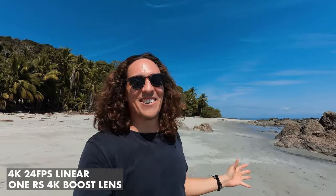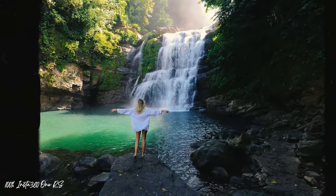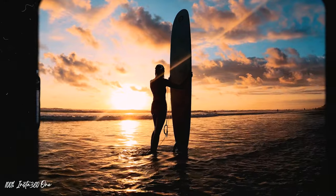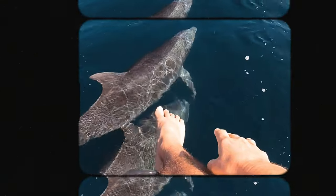Hola chicos! What's up guys? Welcome to Costa Rica. First impressions — this place is beautiful. First time here and I honestly wasn't expecting to see so much incredible wildlife. We've literally been here for less than 24 hours and I've seen like five varieties of monkeys, dolphins, and we saw a manta ray. It's just incredible.